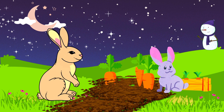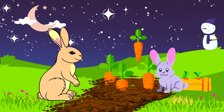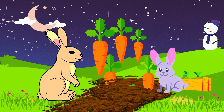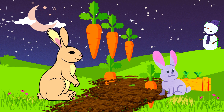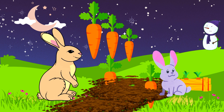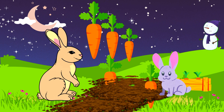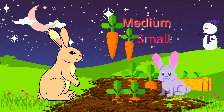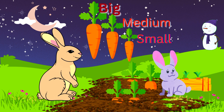Let's see. Oh, they just pulled a small carrot and a medium size carrot. They're really hungry — they also pulled a big size carrot. They pulled out three carrots from the ground: a small carrot, a medium carrot, and a big carrot.